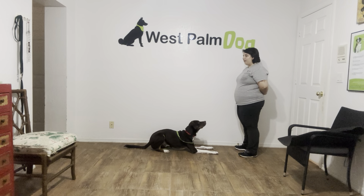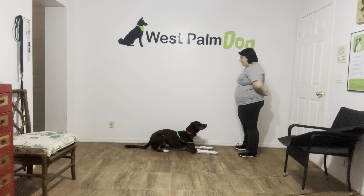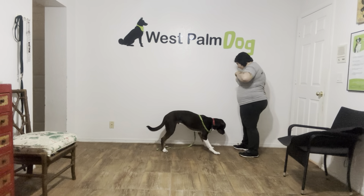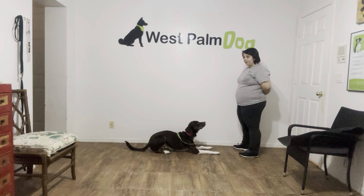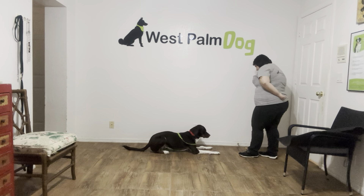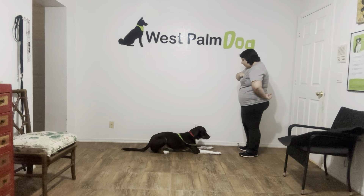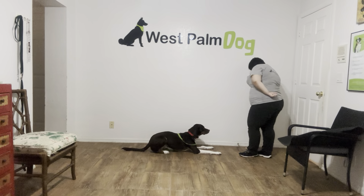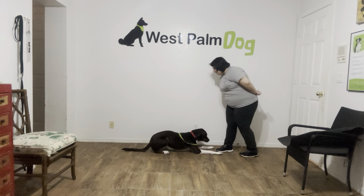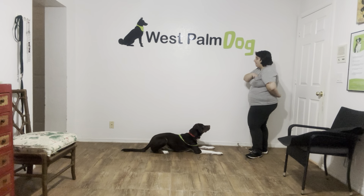You see right there, Georgie tried to go for the treat, so I just body blocked him, which basically means blocking the food with my body and then waited for him to go back into position. But I'm not going to reward him yet because I don't want him to think that the more he breaks, the faster he gets rewarded. And I'm going to do this a couple more times — you can see Georgie is very tempted by the chicken. This is a very hard exercise for him specifically.